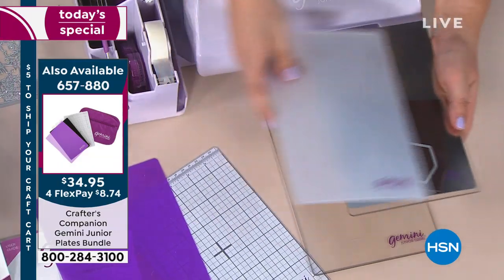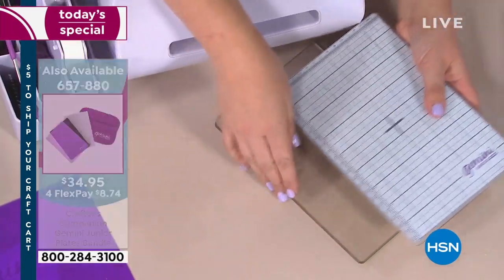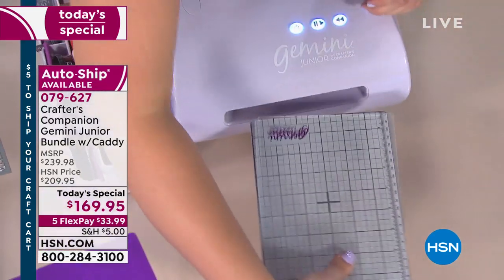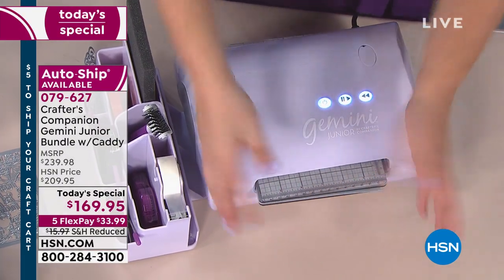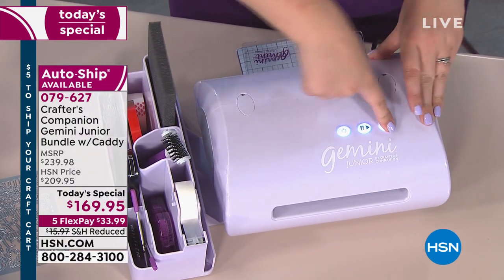What's the difference in the size of the Gemini and Gemini Junior? The Gemini Junior is six inches wide, its big brother is nine inches wide. It just so happens that these plates are six by nine, which means they will go this way into your Gemini Junior — however they will flip and go sideways into your big Gemini.